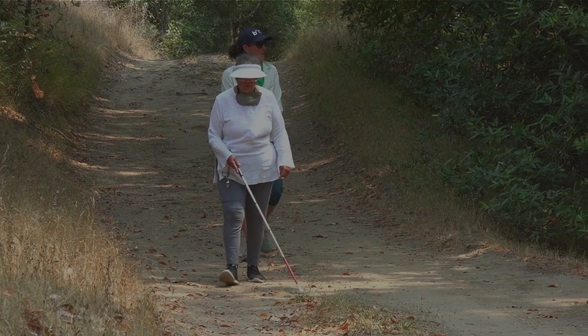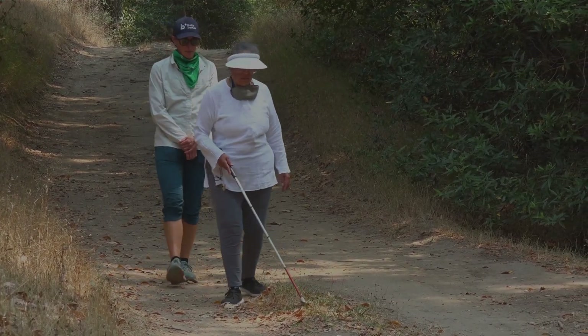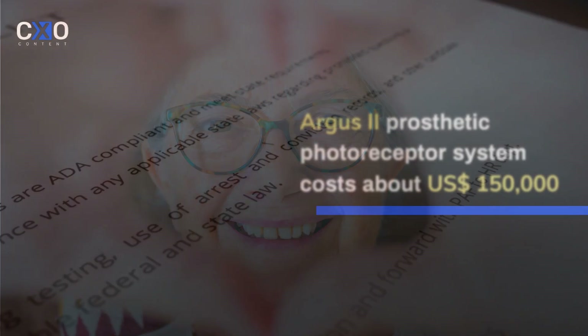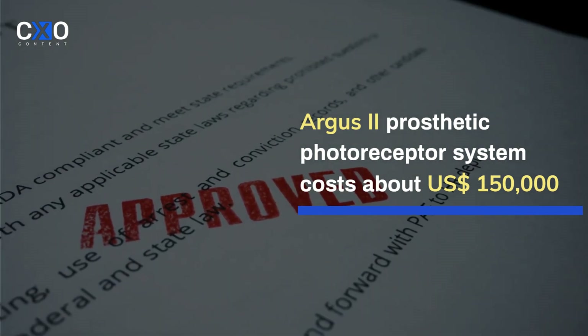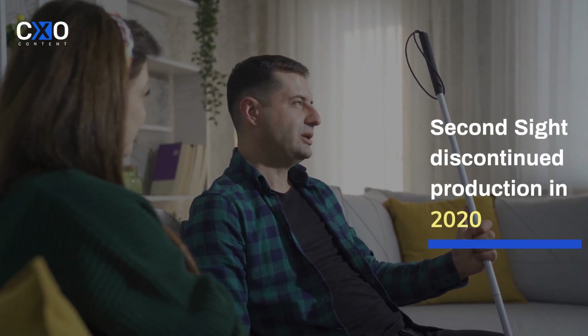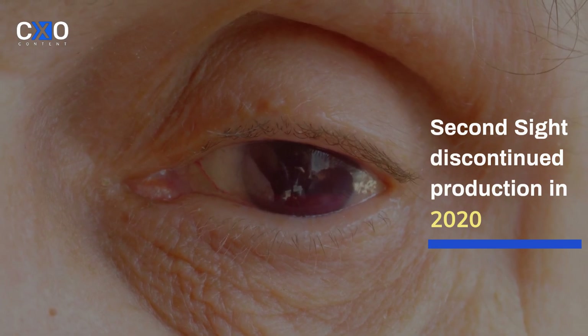Retinal implants are options for people with severe stages of retinal degenerative diseases. There are currently three regulatory-approved retinal prostheses, and as of December 2019, around 500 patients have been implanted globally over the past 15 years. The popular Argus 2 system costs about $150,000 USD, excluding the cost of implantation surgery and training. Its developer, Second Sight, had its IPO in 2014 and was listed on NASDAQ, but production was discontinued in 2020.